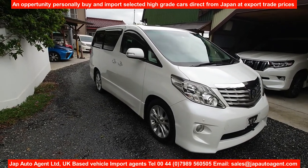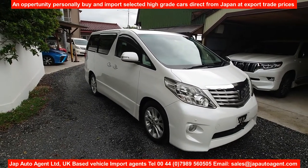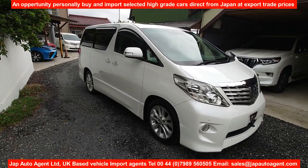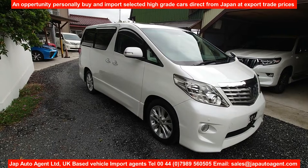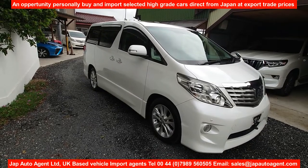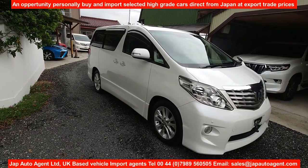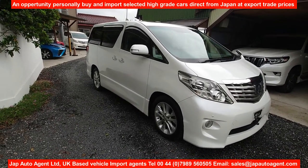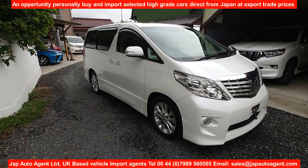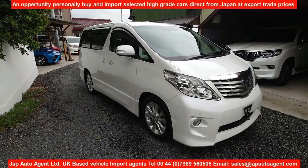Hello, once again, greetings from Japan. Today we have a 2008 July Toyota Alphard, it's the 350S. It has the V6 3.5 litre engine, 47,000 miles on the clock, 76,000 kilometers, and it's an eight-seater with sunroofs. It's a proper grade four from a Toyota dealer auction.